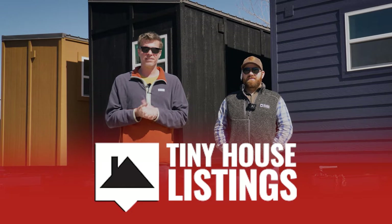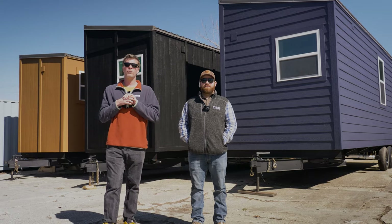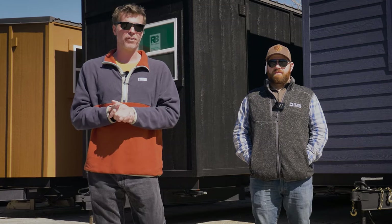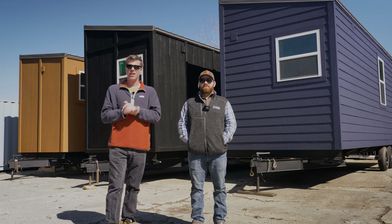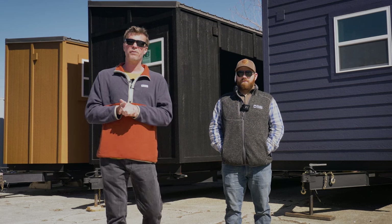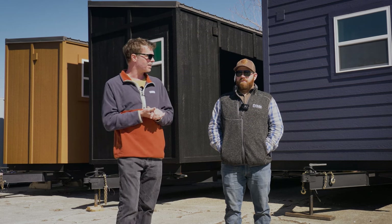What's up everyone? I'm Stephen here with Tiny House Listings, and I'm Gabe Gentile. Today we're going to quickly walk through and give you some updates about the tiny house community that we are building, that's going to be live April 1st in Floyd, Virginia. It's going to be called Mountain Haven Tiny House Village, and we are standing in front of some of the homes that are actually going to be there that you could purchase.